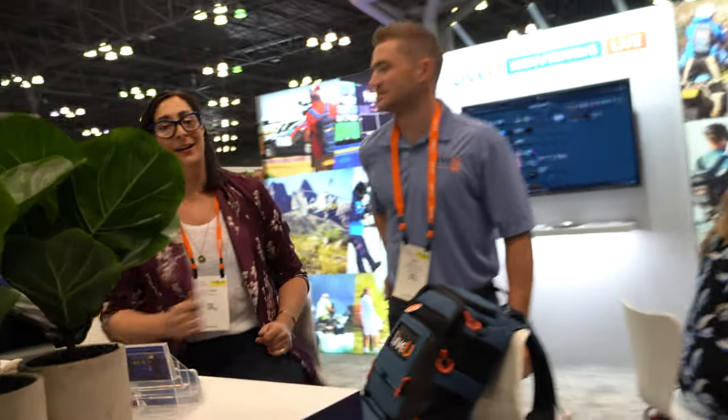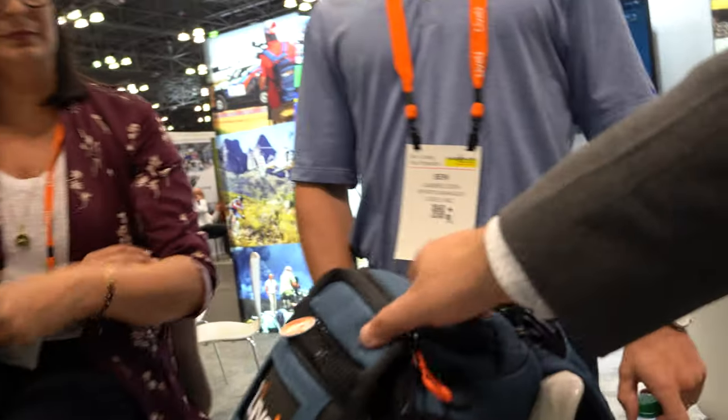My name is Dan Pazarski. I'm the VP of Engineering for LiveU and I just want to tell you a little bit about LiveU. LiveU is the originator of bonded cellular technology, so we make units — I'll show you a backpack here.